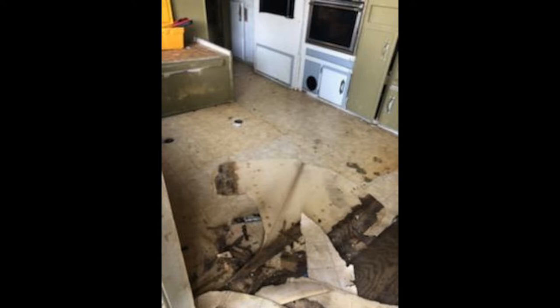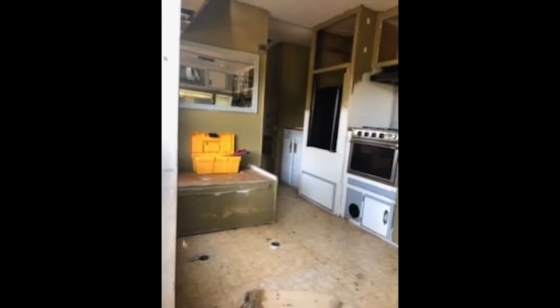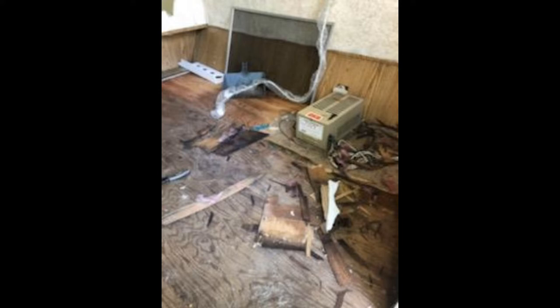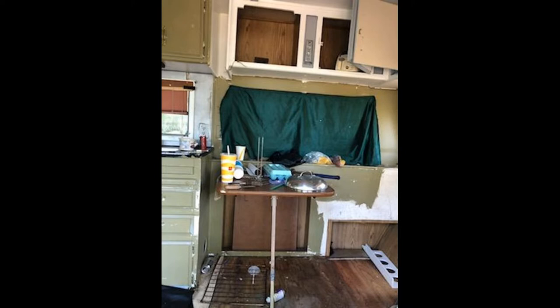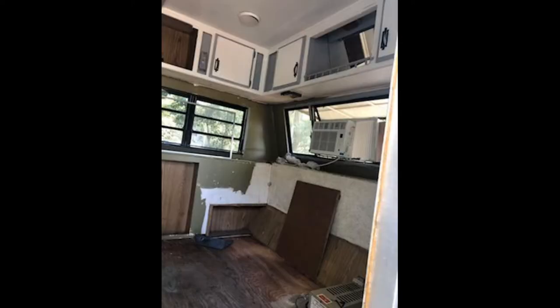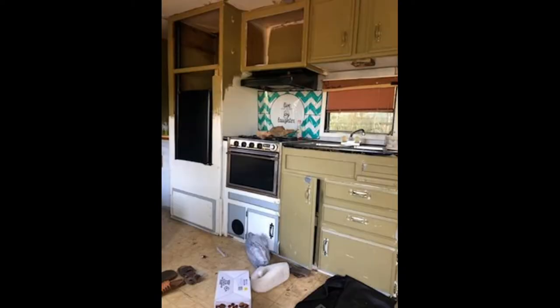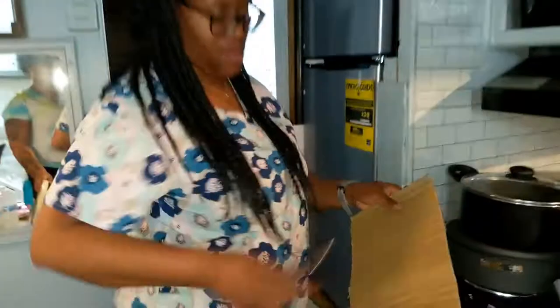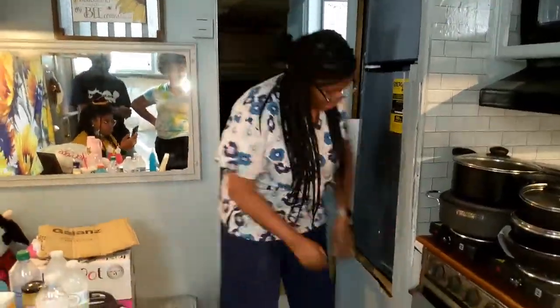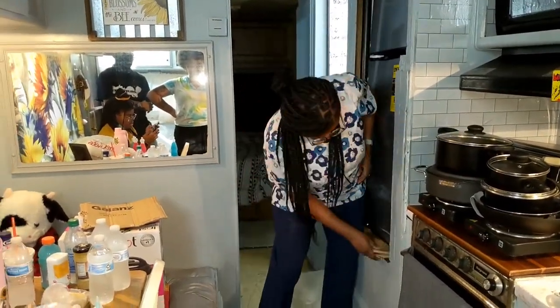I told you guys, this place was in really, really bad shape. Who would have thought putting in this little refrigerator would be so darn difficult — and then trying to get it leveled. It was crazy. I even got a splinter in my finger. But that is what mothers do for their children.